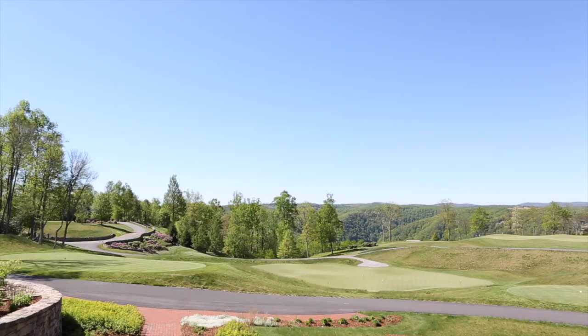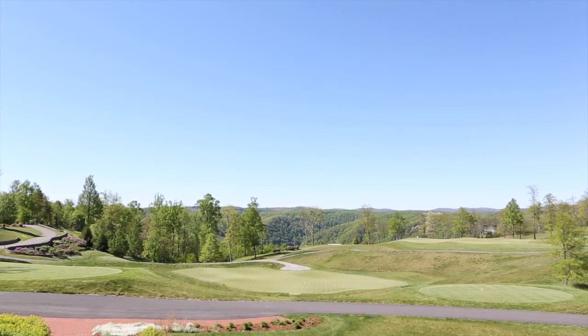As we sat on the back patio enjoying a post-round lunch, we couldn't help but reflect on what a great place this is — we can't wait to come back.